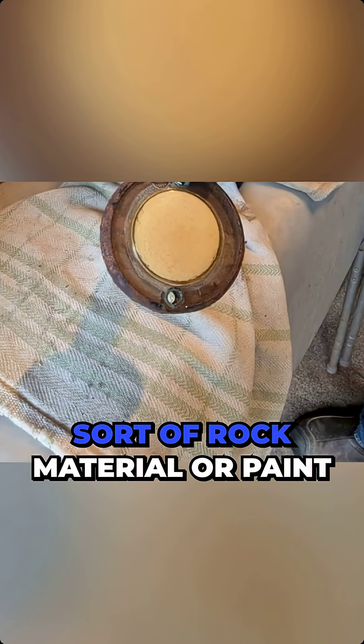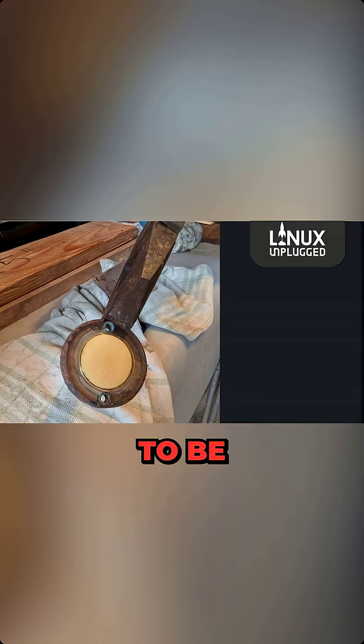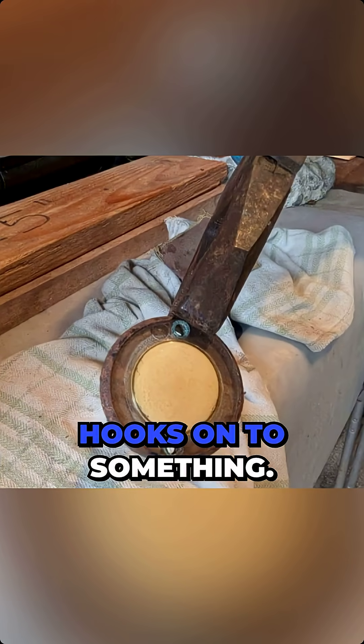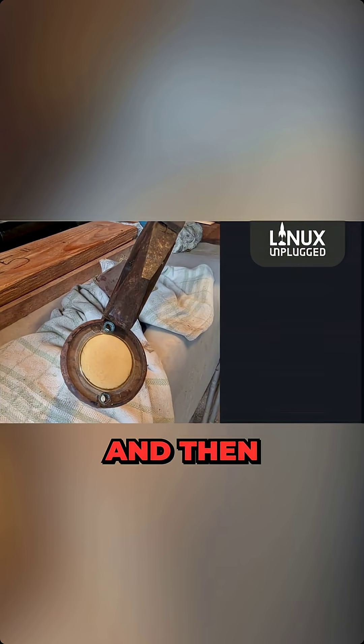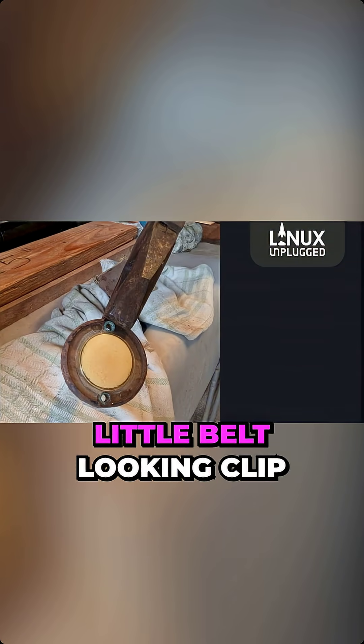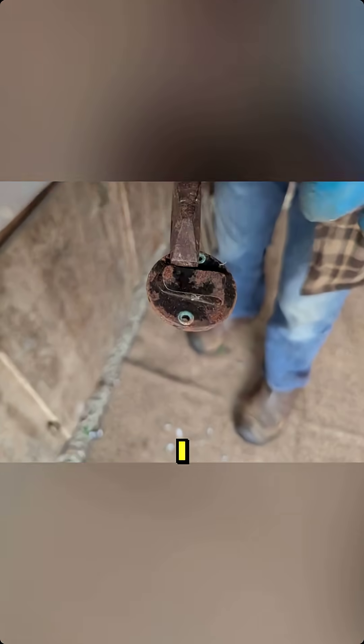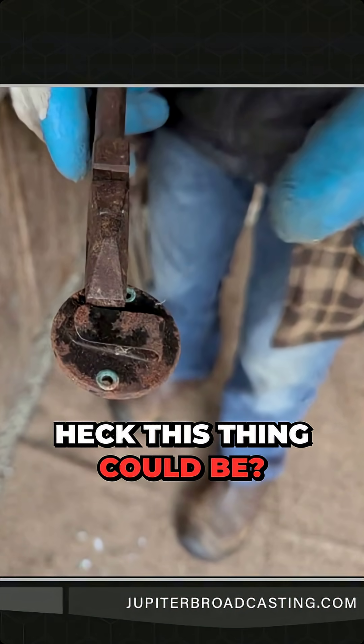What do you think that is? Well, it's got to be some sort of rock material or paint. It looks like something that hooks on to something, and on the other side you can see there's like a little belt-looking clip thing on there. I have no idea, Brent. Do you have any guesses what the heck this thing could be?